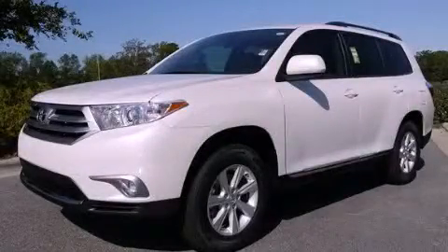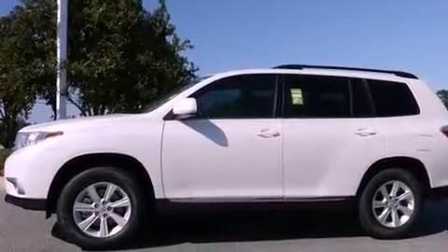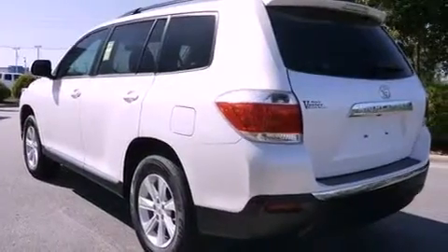This is a brand-new 2012 Toyota Highlander, functional utility for a modern lifestyle. It has a 3.5-liter six-cylinder engine and a five-speed automatic transmission.